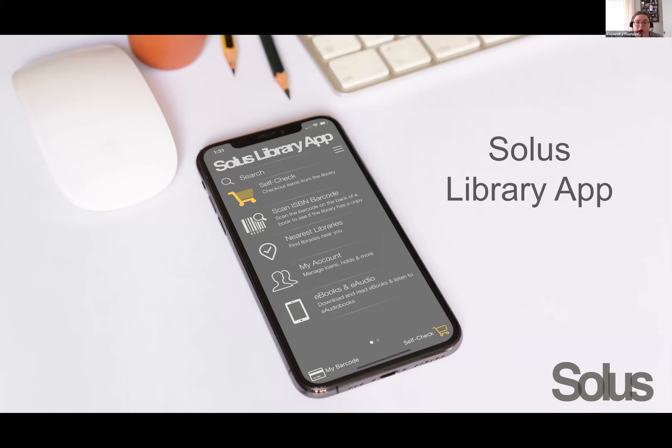The base app would also include Cloud Library. But if you have Hoopla or OverDrive, for example, you may want to consider adding an additional template for your library. I just wanted to start us out with that so everybody understands how we are going to propose paying for it as you're evaluating the app.